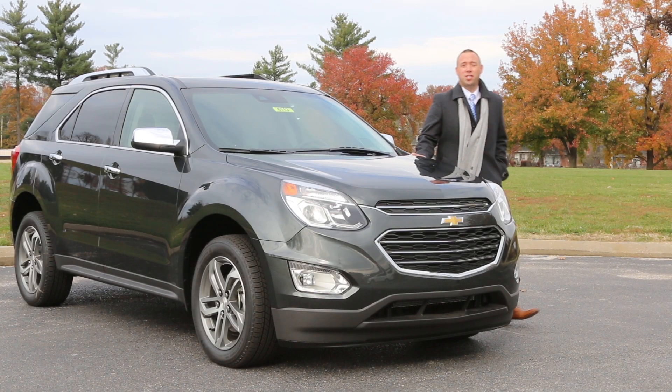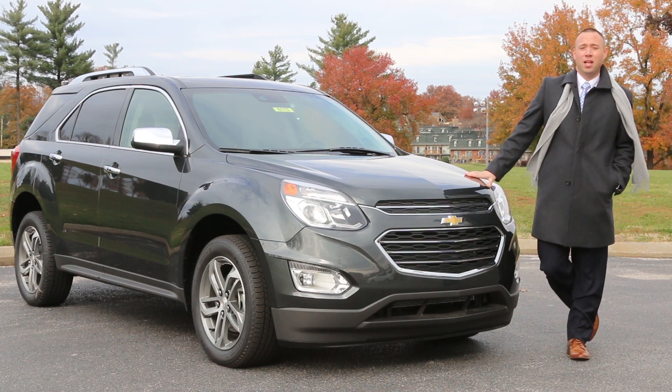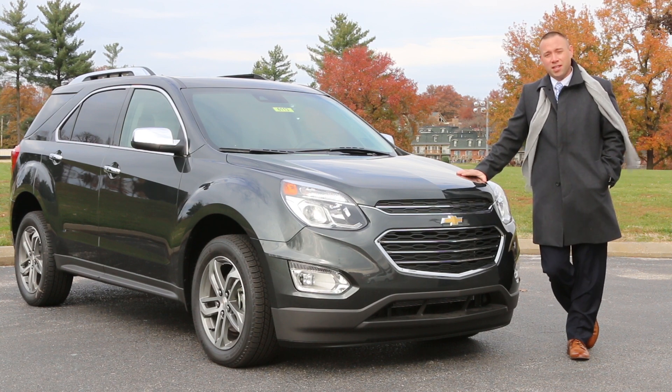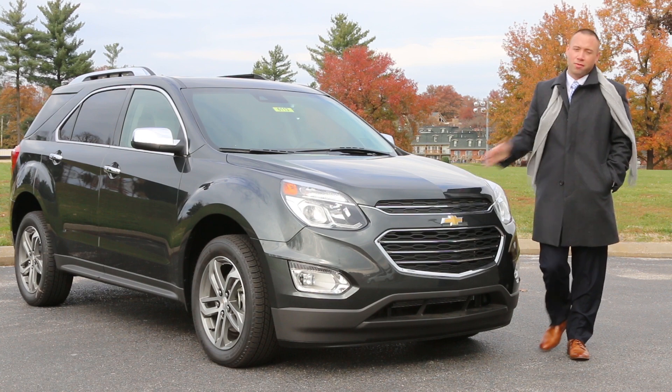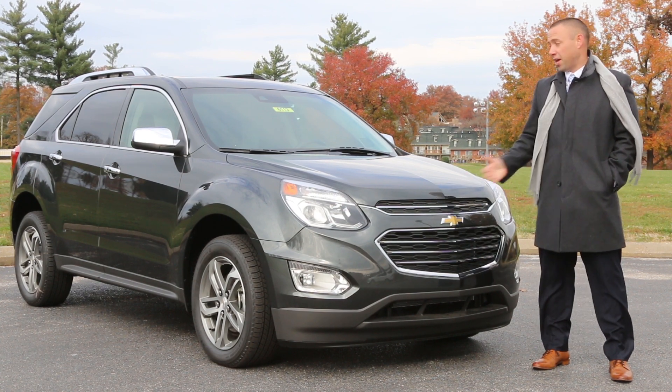The 2017 Chevy Equinox comes standard with a 2.4 liter double overhead cam engine that generates an impressive 182 horsepower. Also available is the 3.6 liter V6 that generates a best-in-class 301 horsepower. And if you're a family man like myself, you're really going to appreciate the 31 miles per gallon the standard engine delivers.